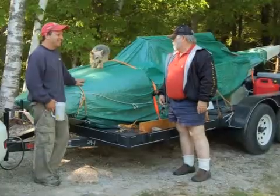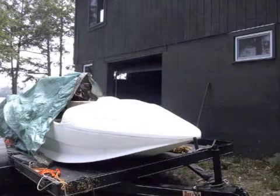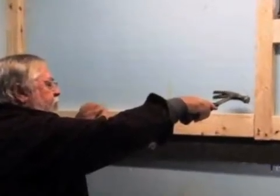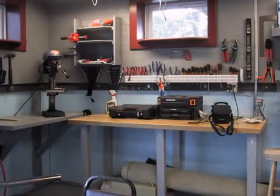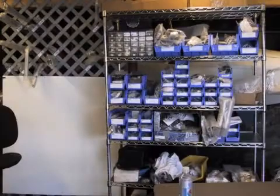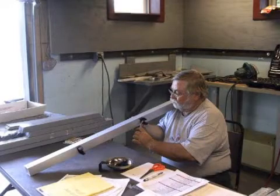Having the kit in Vermont didn't mean that Bill could just start assembling the airplane. First, he had to prepare a workshop in the basement of the lake house. This involved setting up his tools and a desk to keep the required paperwork in order. He also had to organize the parts and place them into various bins and racks. Now Bill was ready to start building his airplane.